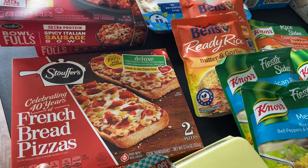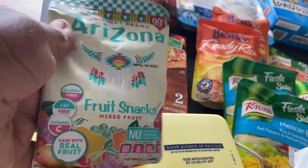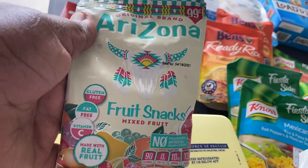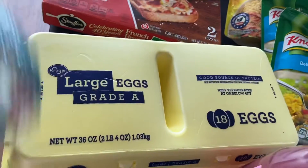I got this out of the farmer's market — Arizona fruit snacks, mixed fruit. And I also picked up some eggs.